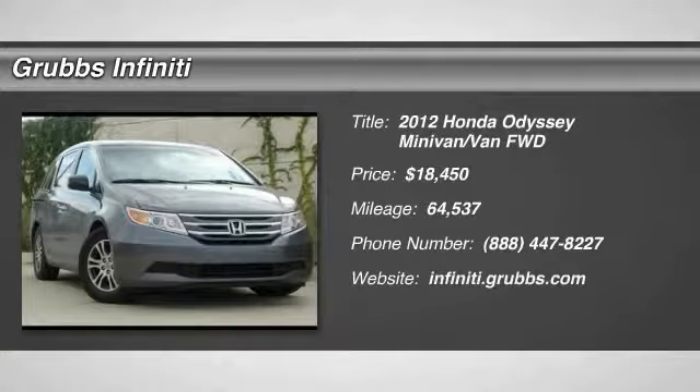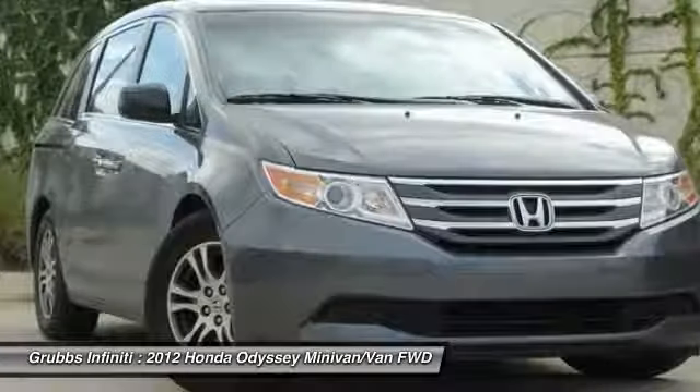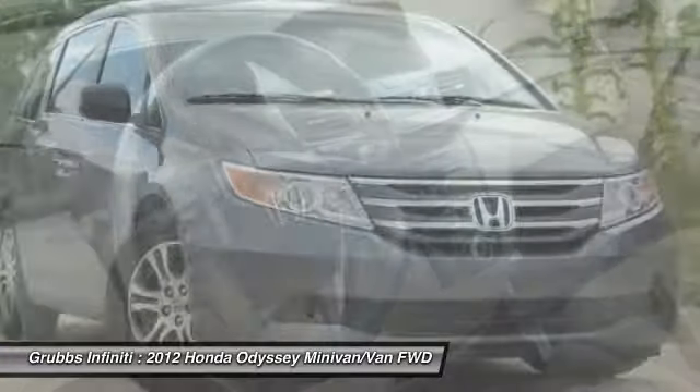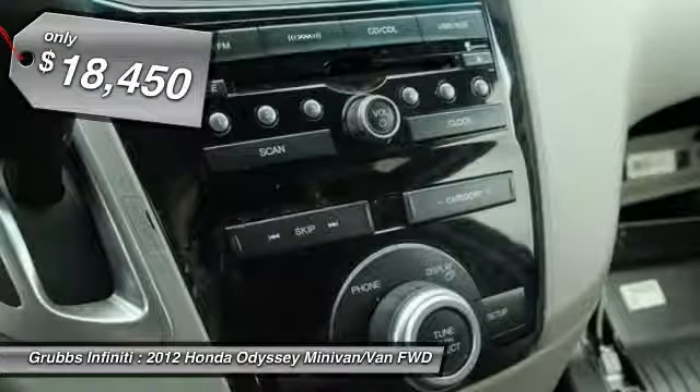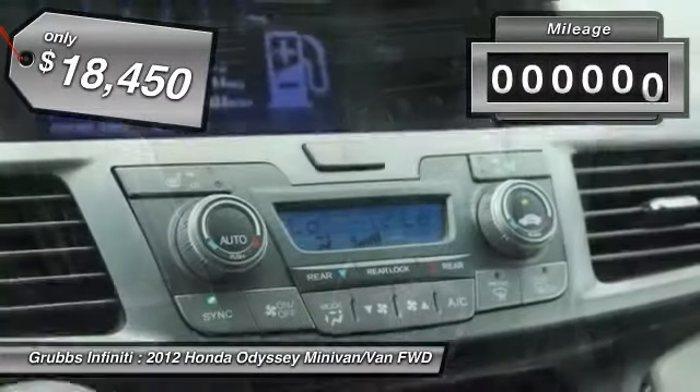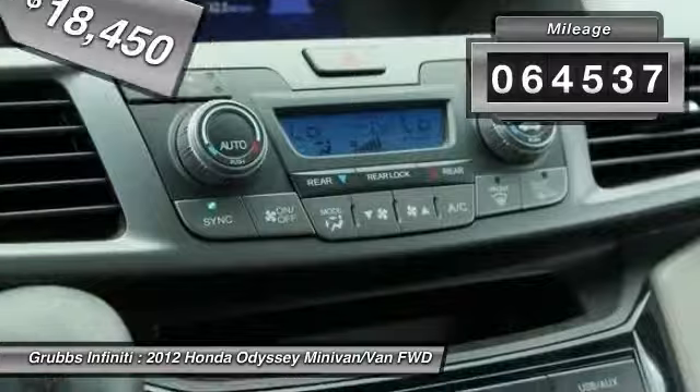2012 Odyssey. The Honda Odyssey is a showcase of distinguished style, captivating technology, and advanced safety features. A must for all families and is priced below $20,000. This vehicle has less than 65,000 miles.